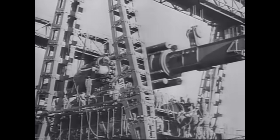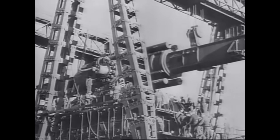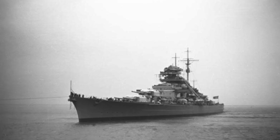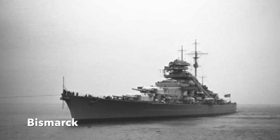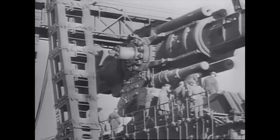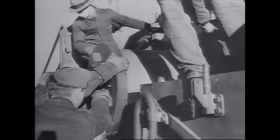Krupp came up with a calibre of 80 centimetres, or 31 and a half inches. To put this in perspective, the Bismarck, Germany's future largest battleship, mounted guns of 38 centimetres calibre, or 15 inch. So Heavy Gustav would be over twice the size of the largest naval guns of the period.